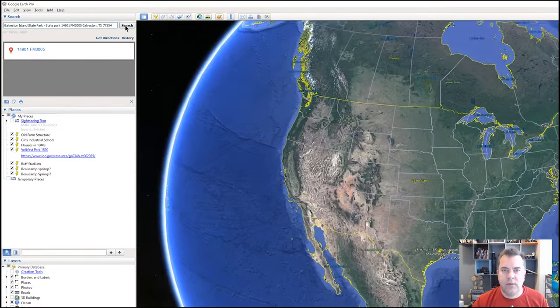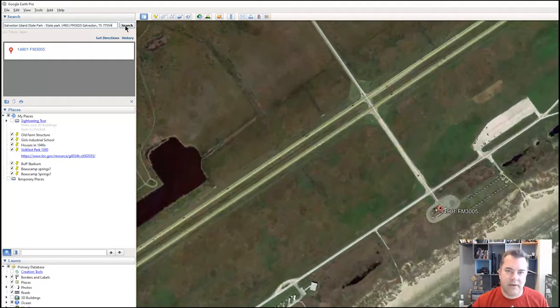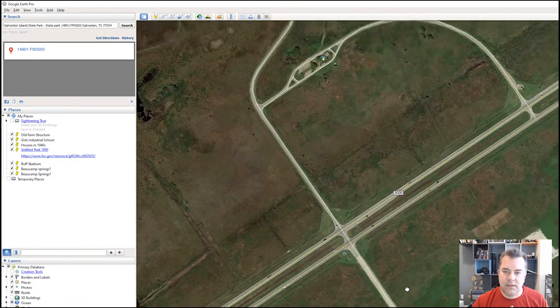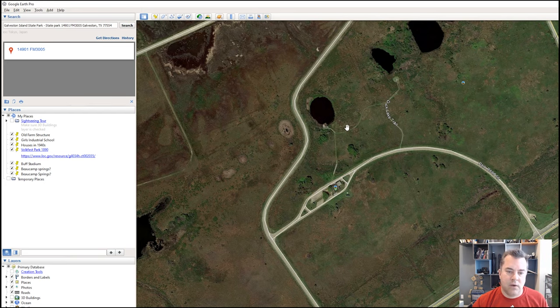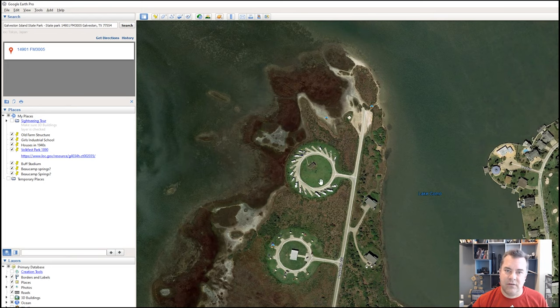I'm gonna show you where I was fishing today, where I launched from, and the general area where I finally caught fish. Zooming into Galveston Island State Park — Google Earth puts you on the beach side, but that's not where I launched. I launched from this side right here. You drive in off San Luis Pass Road, also known as FM 3005. Take a right off that road coming from Houston, come in and check in at the park. Hit the T, take a right, and basically follow it all the way down to the end. You'll pass the RV park on your left, and right there is where the launch is.